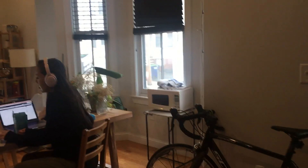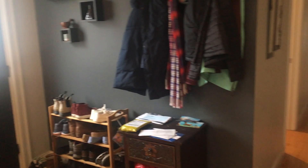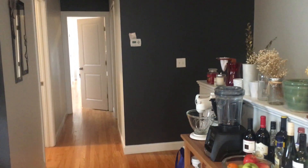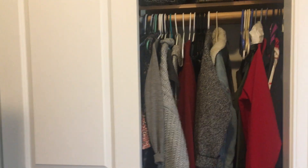This is the dining room slash common area. Bedroom one and closet.